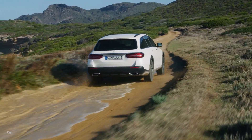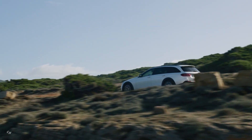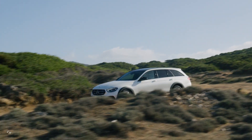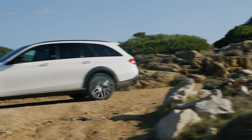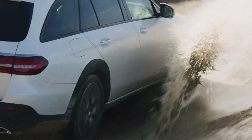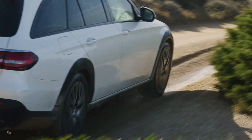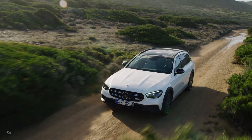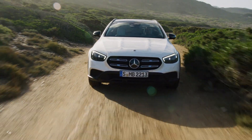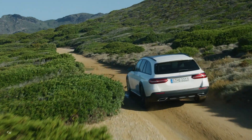Active Parking Assist with Parktronic and 360-degree camera makes it possible to enter and leave parking spaces automatically. The system facilitates the search for and selection of a parking space, as well as entering and leaving parallel and end-on parking spaces or garages. The 360-degree camera transmits an even more realistic image to the media display, which includes an expanded side view. When leaving a parking space, the system is able to warn of traffic crossing behind the vehicle and can apply the brakes if needed.